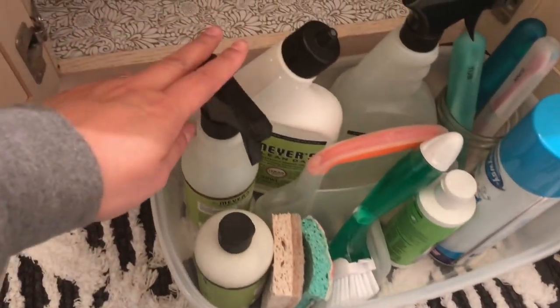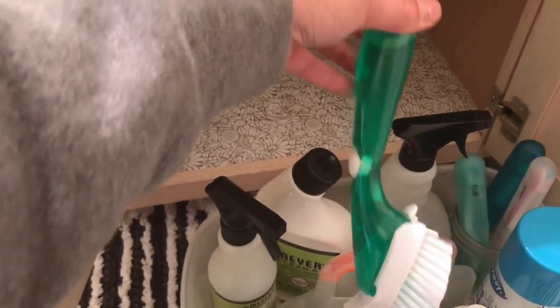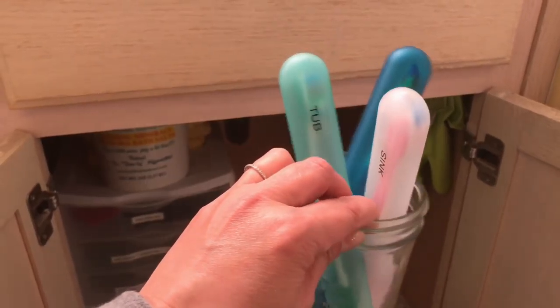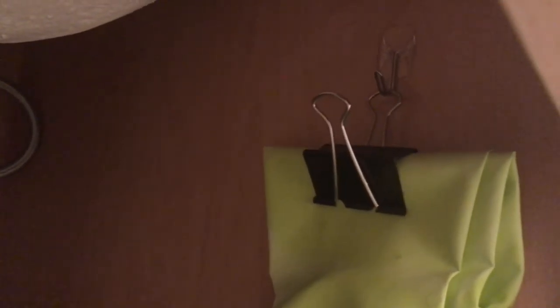All my cleaning caddies have pretty much the same things: all-purpose cleaner, toilet bowl cleaner, tub and tile cleaner, glass cleaner, and a hard water stain remover. There's also a brush filled with dishwashing liquid for the tub, and I always have two types of sponges — one for the sink and one for the tub — plus cream cleanser. Over here is a little mason jar with toothbrushes for the tub, the sink, and the baseboards, to get into those little nooks and crannies.